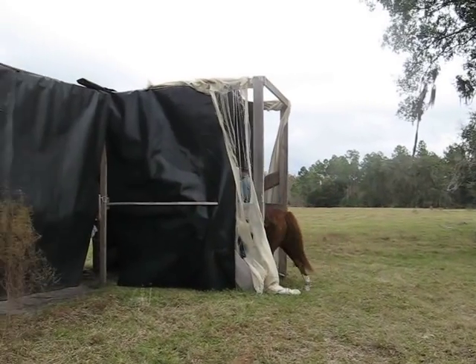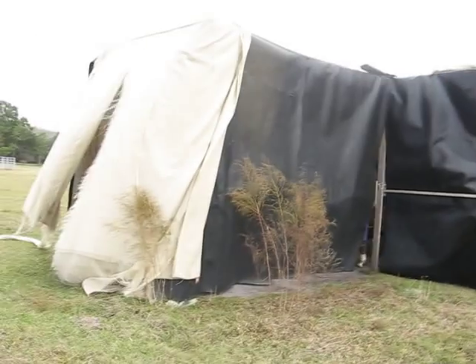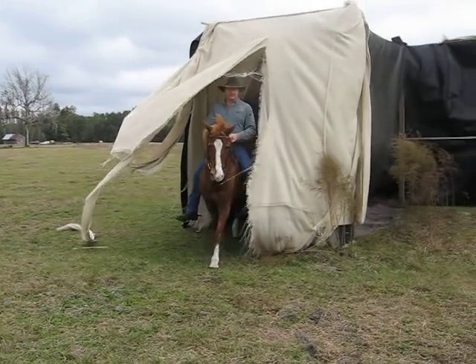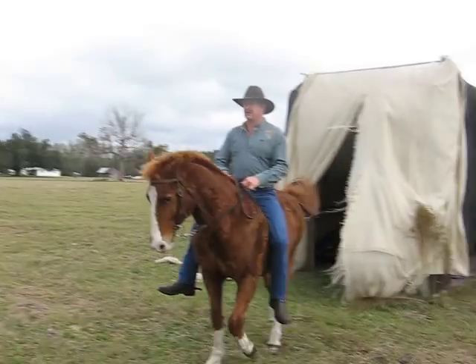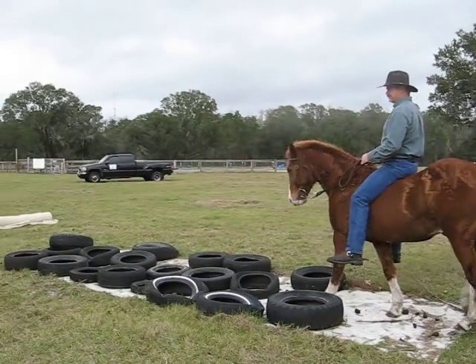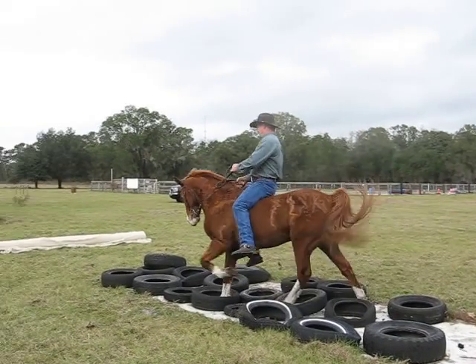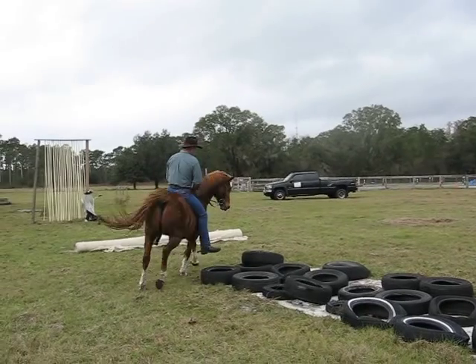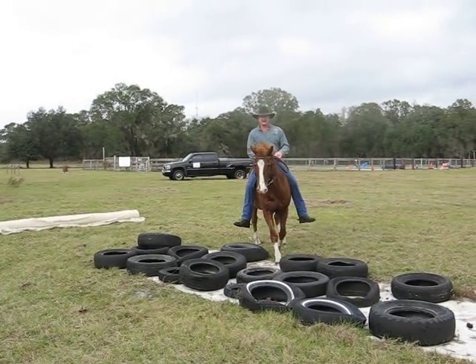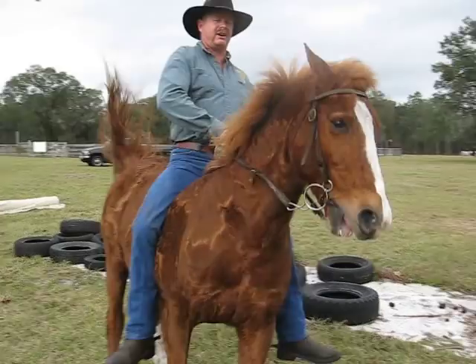Here we go through the tunnel — out the other side. Now we're going to go through the tires. You generally see tires in just about every obstacle course, just because they're easy to get a hold of. He had a little issue there stepping out, so we'll go back across it just to get an idea of how well he crosses the tire.